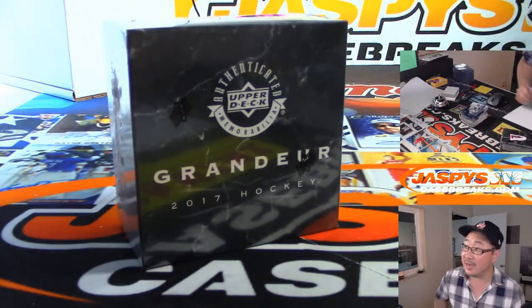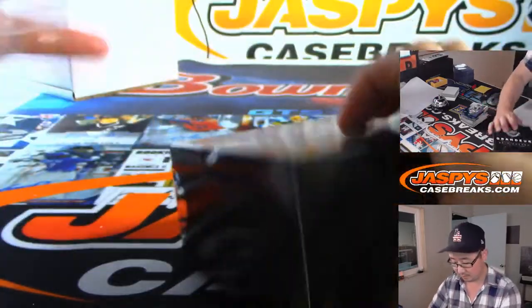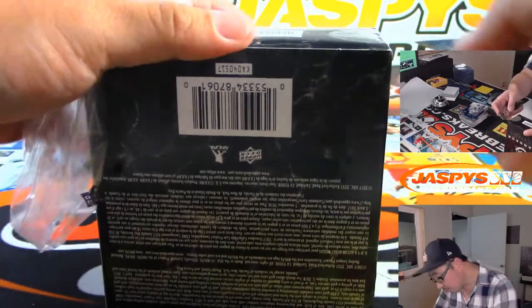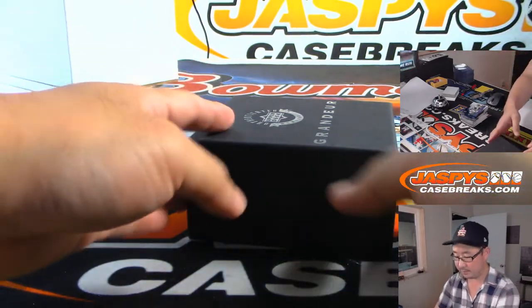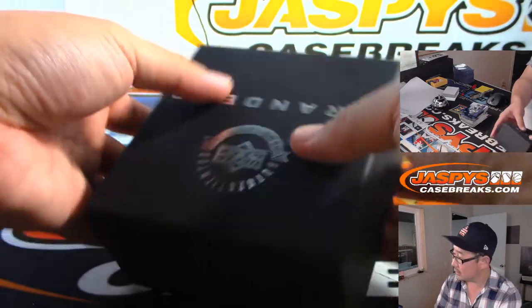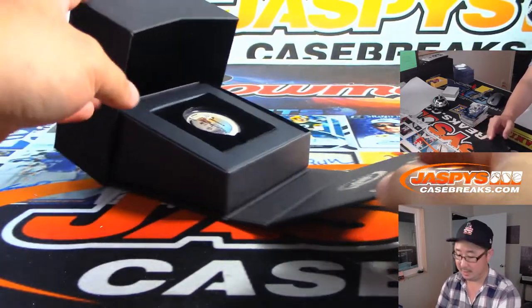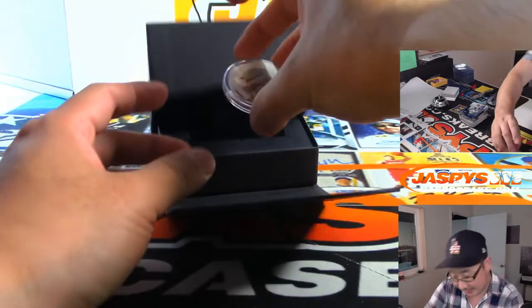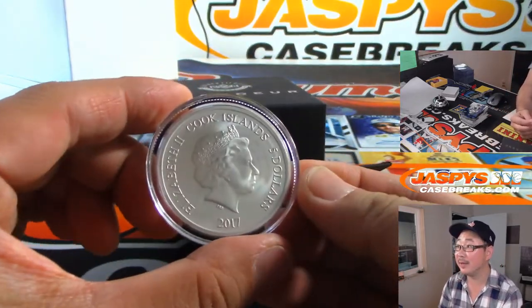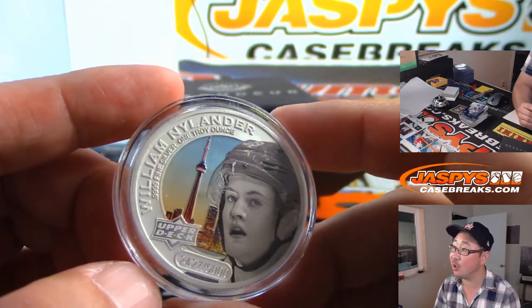This break was not too shabby. Tyler, let's see what we got here for the coin. Good luck. I love these coins, these are so cool. It's not gold, I'm afraid — I wish it was. And on the front, 2427 out of 5,000 — it's William Nylander.